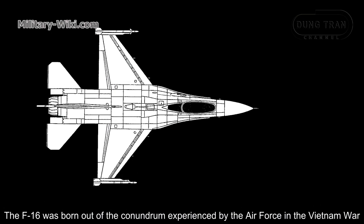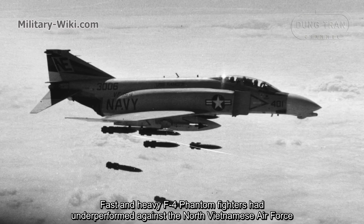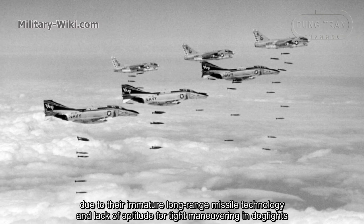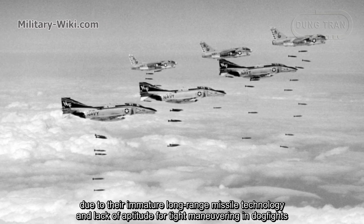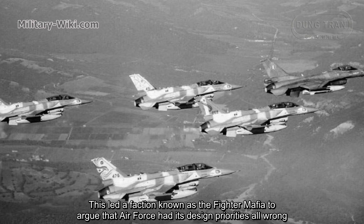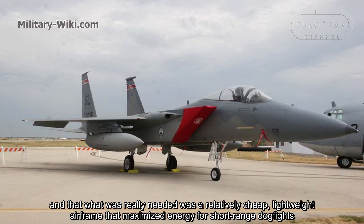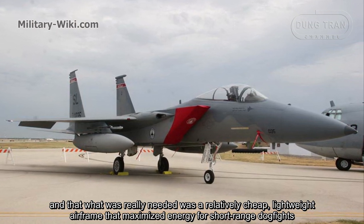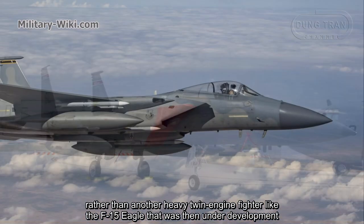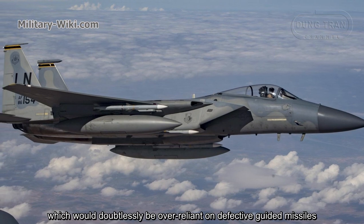The F-16 was born out of the conundrum experienced by the Air Force in the Vietnam War. Fast and heavy Air Force Phantom fighters had underperformed against the North Vietnamese Air Force due to their immature long-range missile technology and lack of aptitude for close maneuvering in dogfights. This led a faction known as the 'fighter mafia' to argue that the Air Force had its priorities wrong, and that what was really needed was a relatively cheap, lightweight airframe that maximized energy for short-range dogfights, rather than another heavy twin-engine fighter like the F-15 Eagle, which would doubtlessly be over-reliant on defective guided missiles.